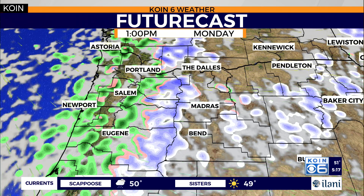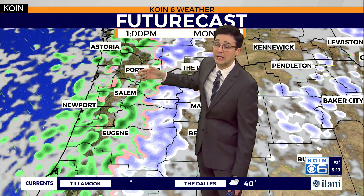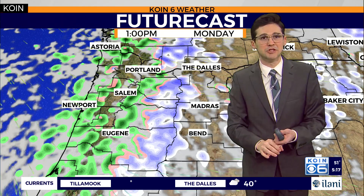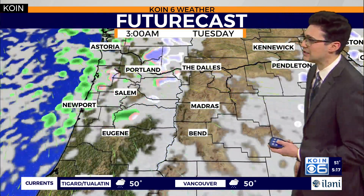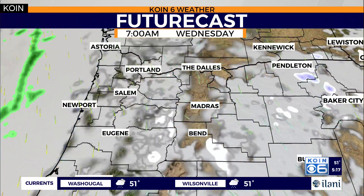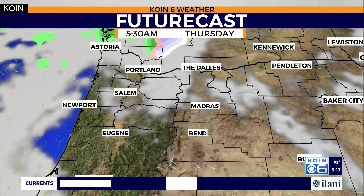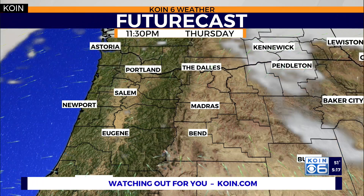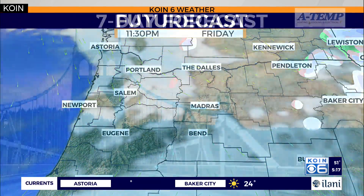Futurecast on Monday afternoon still pretty showery. You can see how that northwest flow is still kicking, and it's going to continue for Monday and Tuesday, leaving us with scattered showers. Tuesday will be more isolated, and we'll probably pick up a little more snowfall for the Cascades — we'll take that while we can. Wednesday morning at 9 a.m. we dry up a little bit, and then I think we stay pretty dry as we wrap up the work week until we get to Friday night with a quick-moving system.